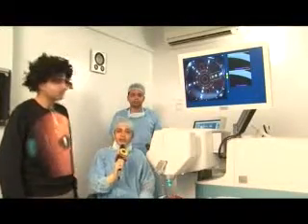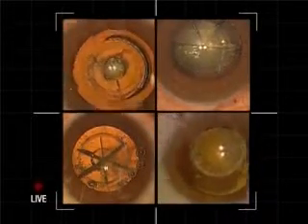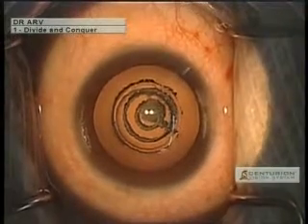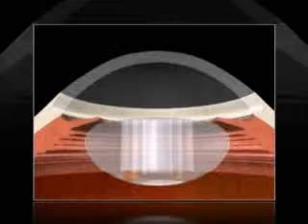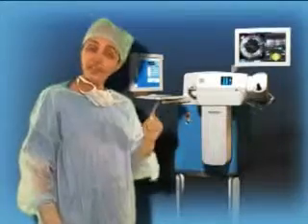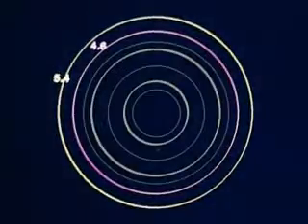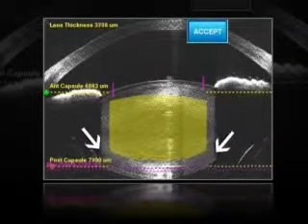The femtosecond laser is equipped with different options for lens fragmentation. We find the cylindrical pattern of lens division particularly useful for posterior polar cataracts. The laser is programmed to create three cylinders within the lens. As the laser fires, it creates distinct layers of demarcation from the center to periphery, shielded by a peripheral epinuclear zone. What's even more important, the surgeon gets to choose the number, the diameter, and the depth of each cylinder guided by the live anterior segment OCT view.